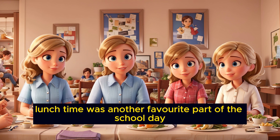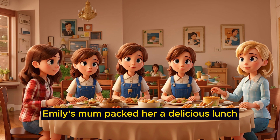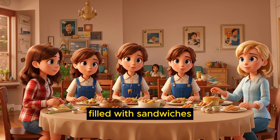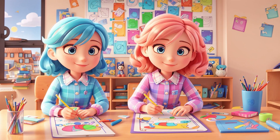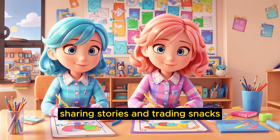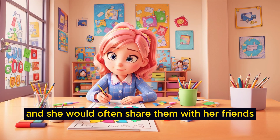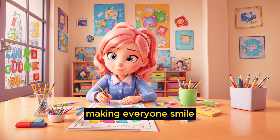Lunchtime was another favorite part of the school day. Emily's mom packed her a delicious lunch filled with sandwiches, fruit, and a small treat. She would sit with her friends at the lunch table, sharing stories and trading snacks. Emily loved her mom's homemade cookies, and she would often share them with her friends, making everyone smile.